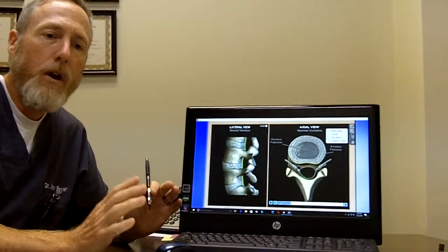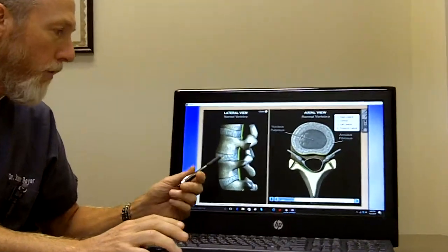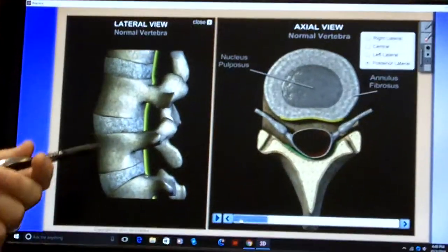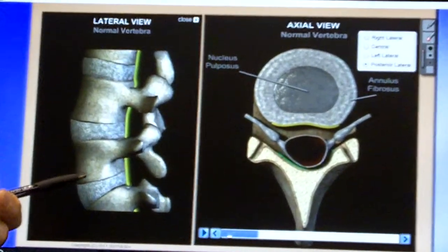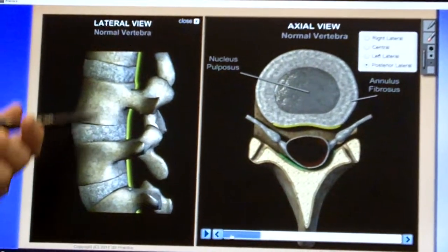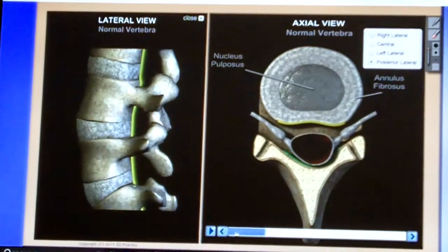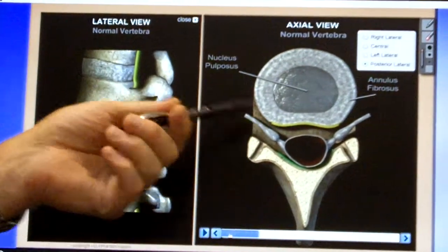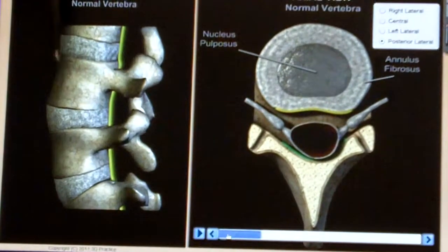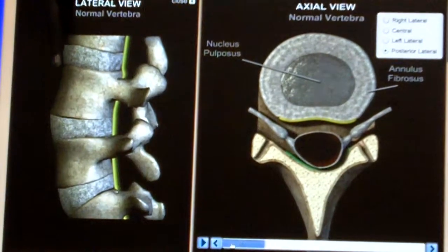I'm going to show you on this computer what people are talking about when they're using one of those terms. This picture on the left is a side view of the spine — just a small segment of the low back. There are 24 bones in our whole spine from our neck to our low back, and this is showing a few of them. This picture to the right is looking straight down the spine, so you get a couple different views.